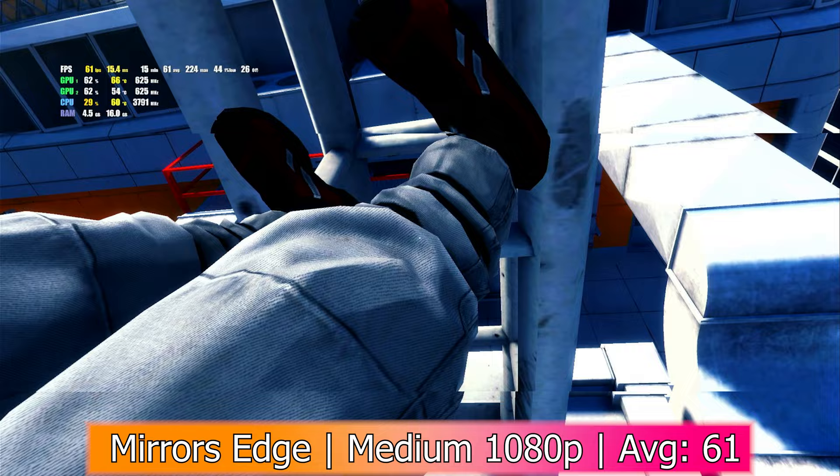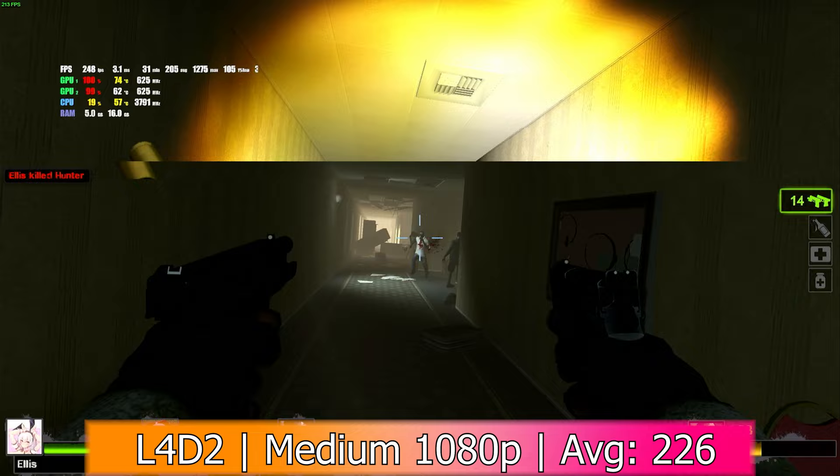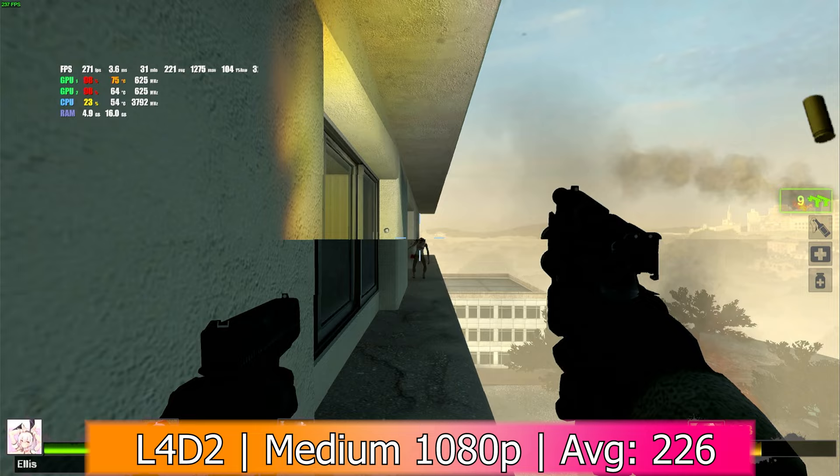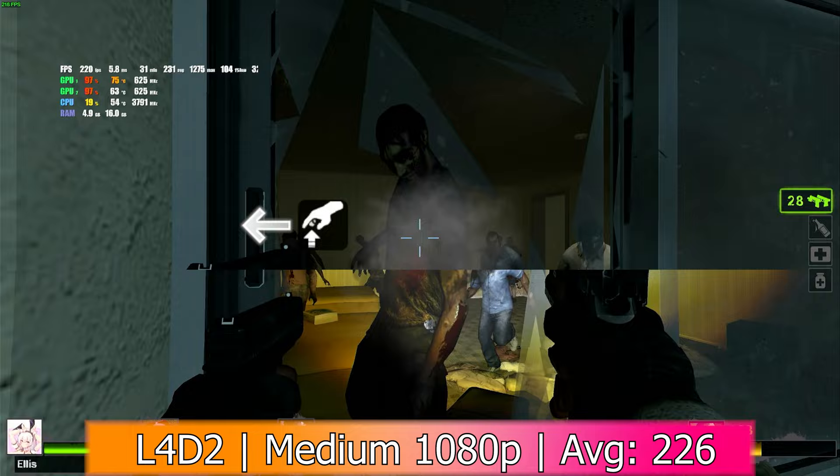I also ran Left 4 Dead 2 in 1080p with medium settings and it got an average of 226 FPS with a minimum of 25, 1% lows of 104, and 0.1% lows of 58. Interestingly, the first couple times I launched the game it only used one of the two GPUs. It took a while for it to figure itself out, but eventually it did, so I can't complain.